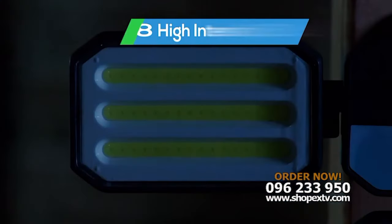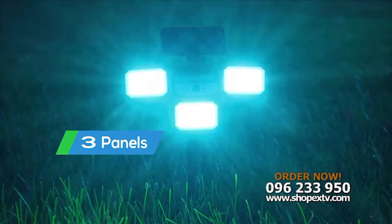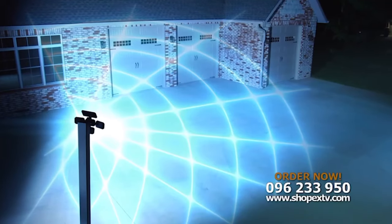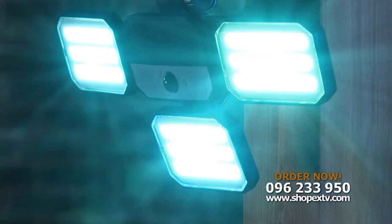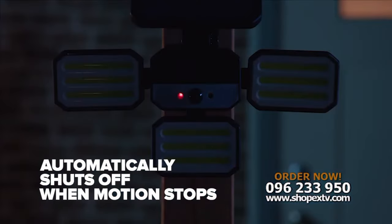The instant motion is detected, the Bionic Floodlight triggers 108 high-intensity LED bulbs on three separate panels that instantly blast an area of over 1,000 square feet with bright, penetrating light that automatically shuts off when the motion stops.